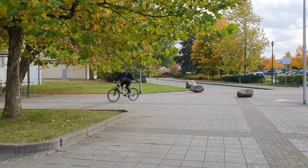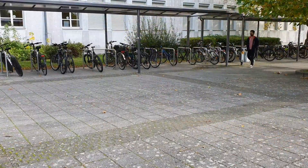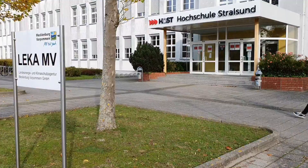Hello everyone, how's it going? You see that guy on the bicycle? That's me. My name is Abhishek Shikla and I come from India.